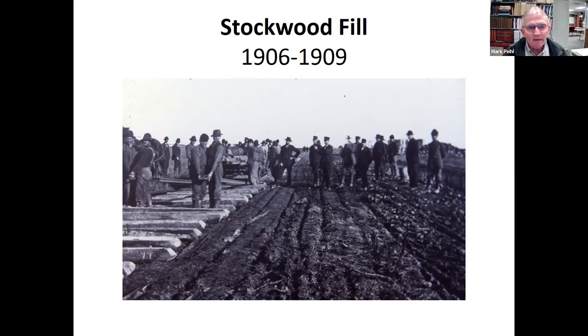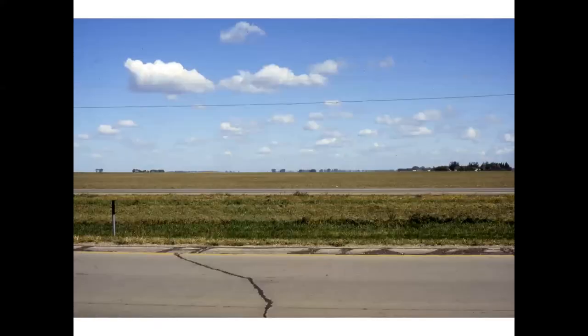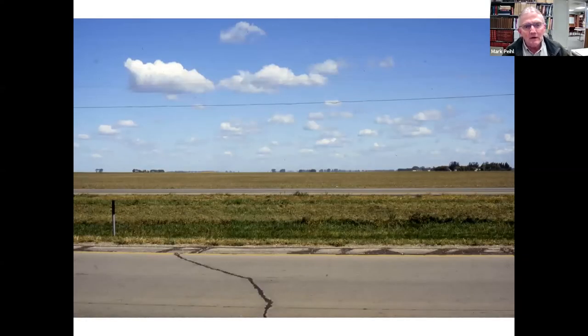My name is Mark Peel, and I work for the Historical and Cultural Society of Clay County. Tonight I want to talk about railroad construction, specifically the problems that the railroad had building through this part of the Red River Valley, and particularly one construction project between 1906 and 1909, the Stockwood Fill. This picture, looking north from Highway 10 just east of Dilworth, illustrates how flat it is here in the Red River Valley.